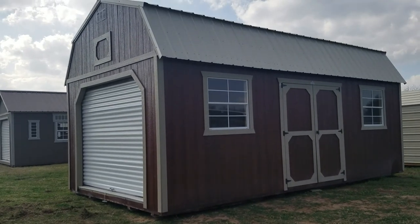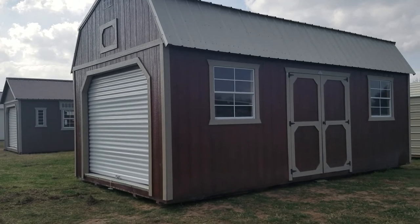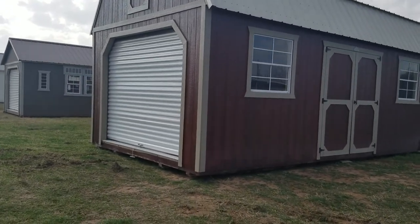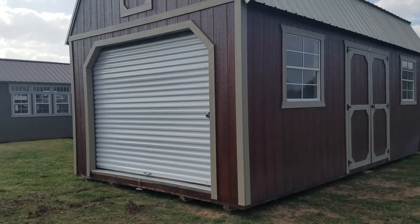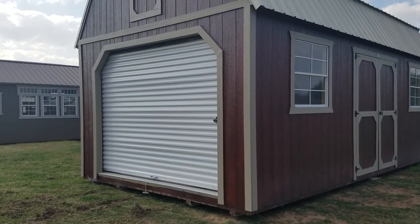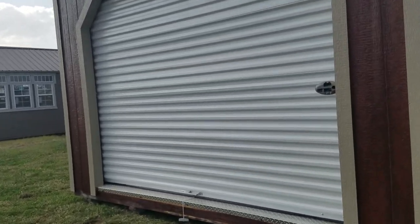It has the standard double shop doors and then we've upgraded the two 2x3 windows to 3x3 windows. Added this 9x7 roll-up door. Now the colors on this one — this is the mahogany urethane siding and it has taupe trim and a light stone roof. I've never had these colors before but I love them.